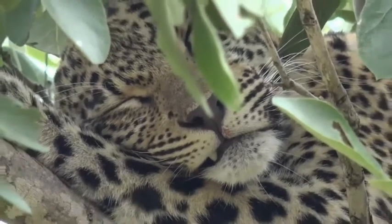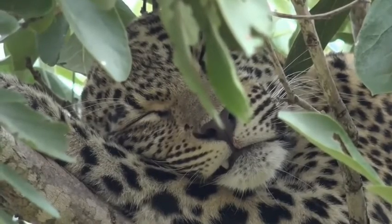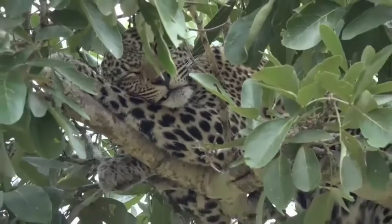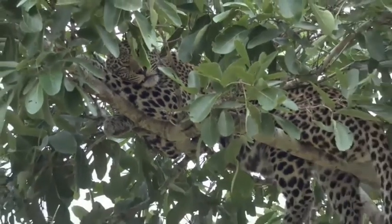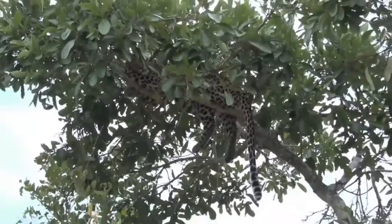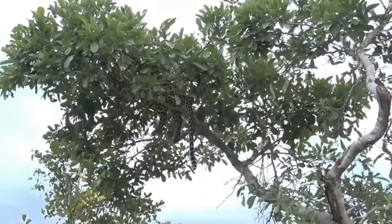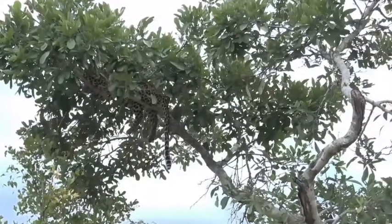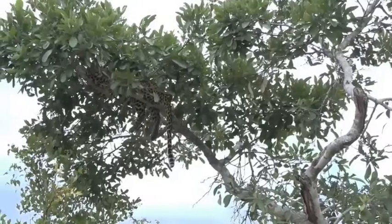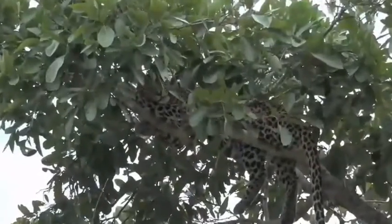It always amazes me the spots leopards can find to snooze. And this tree she's in is by no means a big tree. In circumference wise, it's probably as big as my two hands put together, or maybe a little bit bigger. But those branches she's lying across are actually quite tiny. And I definitely think if that was Hasana up there, it would be quite a spectacular tumble.